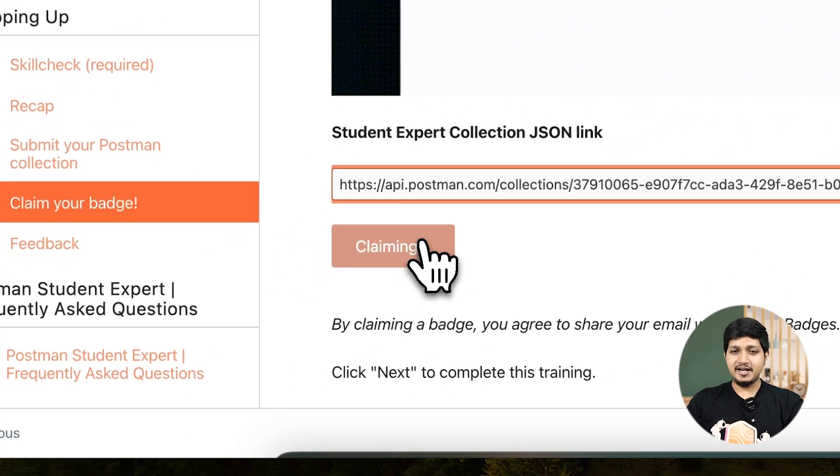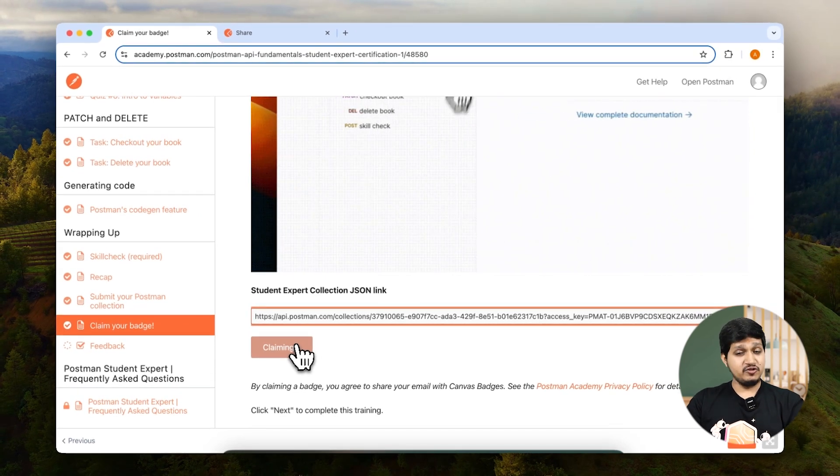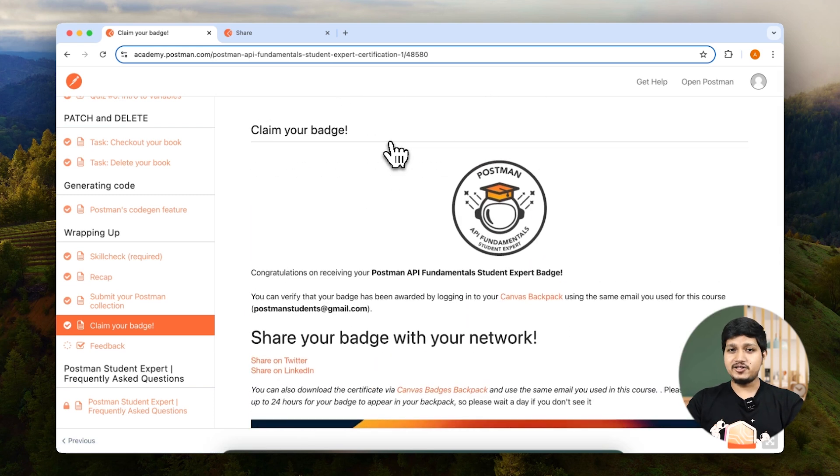It will go ahead and run the tests and give you a badge. Let's wait for that to execute right here, and you can actually see the badge available. You can see we claimed the badge.